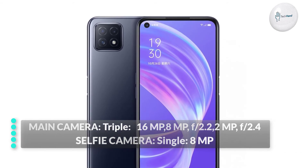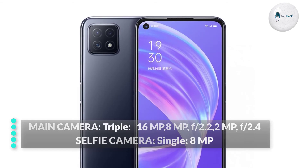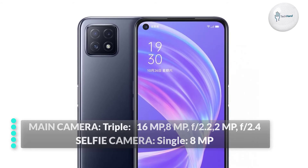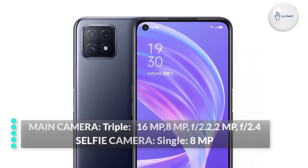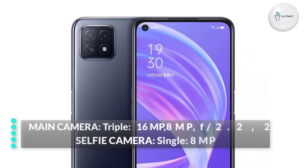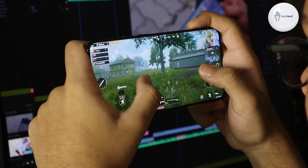The main camera is a triple setup: 16 megapixel f/2.2 wide, 8 megapixel f/2.2 ultra-wide, and 2 megapixel f/2.4 depth sensor. Video recording supports up to 4K at 30 frames per second.